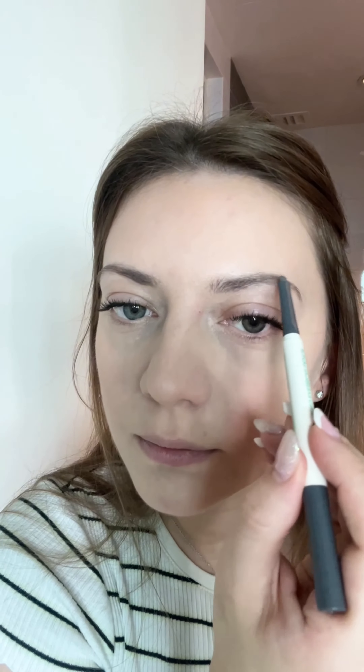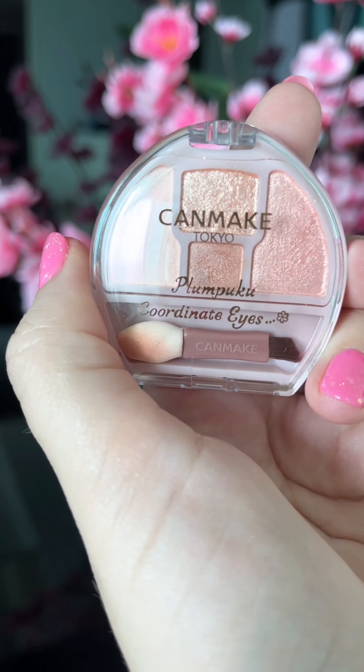Eyebrows — again a Korean brand — this is the only eyebrow pencil that I feel doesn't go reddish or brownish on me. And now for the most exciting part.